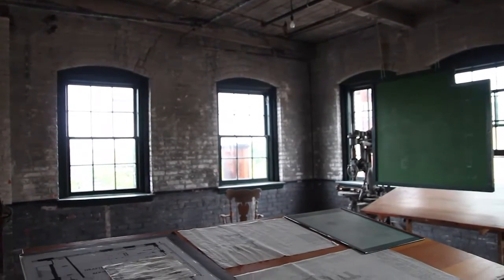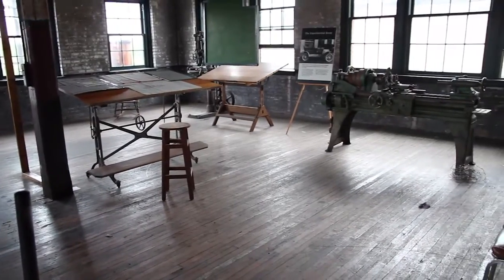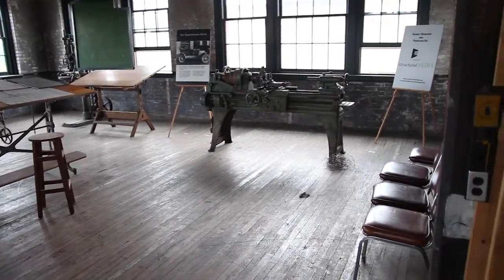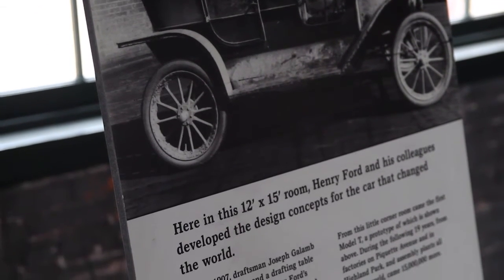Henry sets up what's known as the experimental room on the third floor in the back of the building, and allows extremely limited access to his top engineers — perhaps eight, nine, or ten of these men were allowed access at any time.